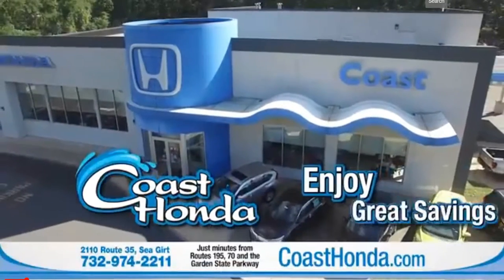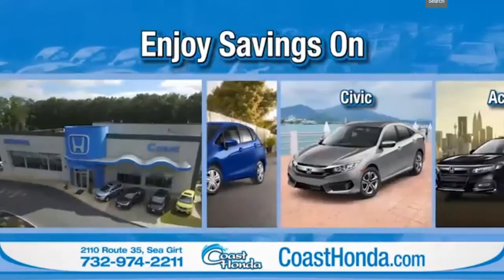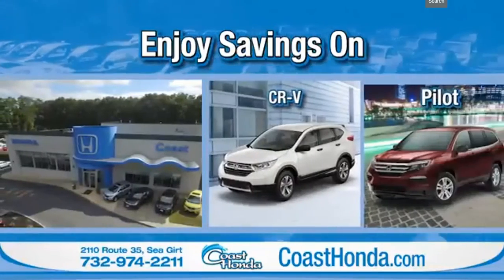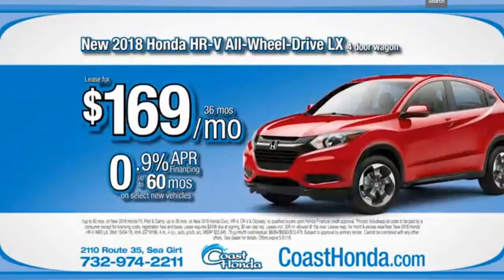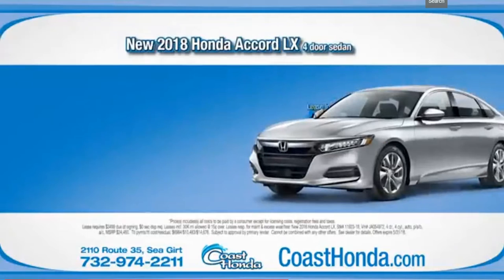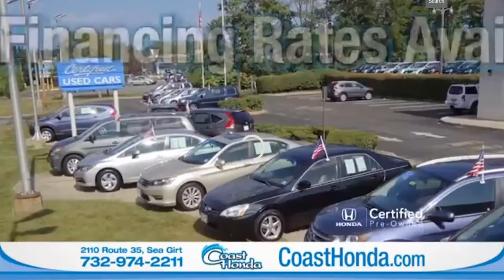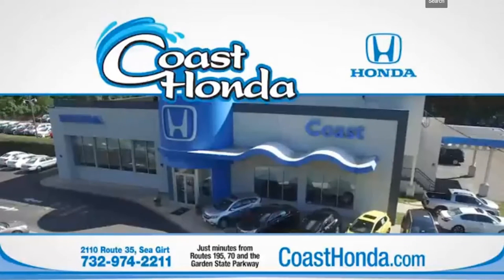Only at McDonald's. You should come home more often. Now's the time to enjoy great savings at Coast Honda in Siegert. These savings are found on the Civic, the Accord, the CR-V, the Pilot, and every one of our new Honda vehicles. Right now, you can lease a new HRV for only $169 a month or lease a new Accord for just $194 a month. Plus, there's low financing on our Honda certified pre-owned vehicles. Enjoy great savings at Coast Honda in Siegert.